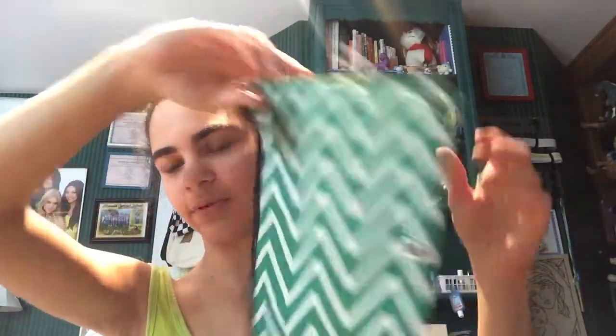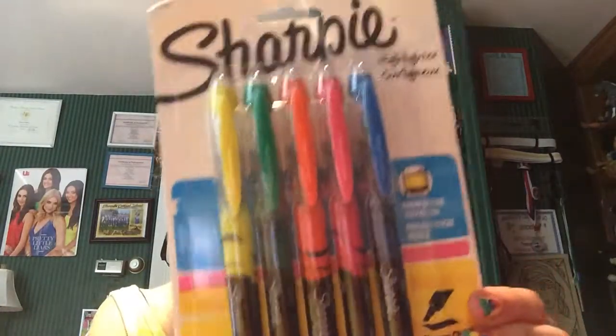I got this awesome pencil case which I'll probably put in my green binder. It has little sections where you could put like lip balm or something — three sections total — and it's so pretty. I also got Sharpie highlighters because I always use highlighters.